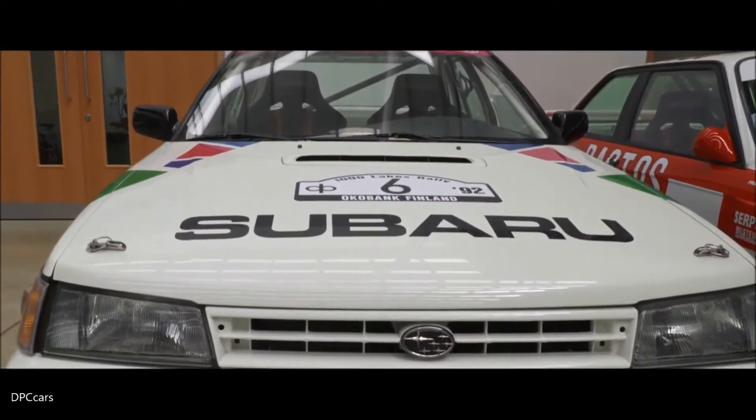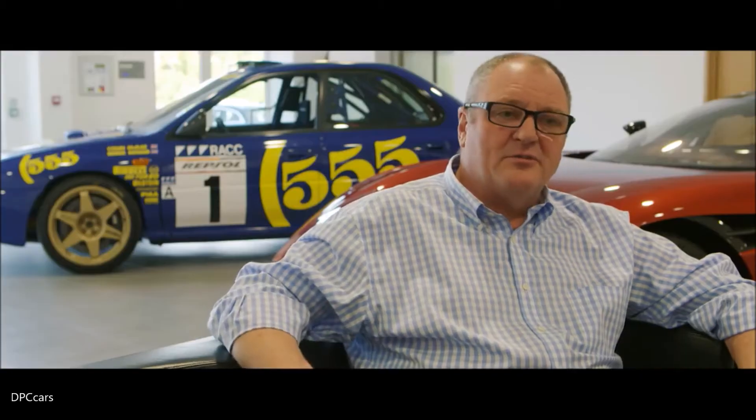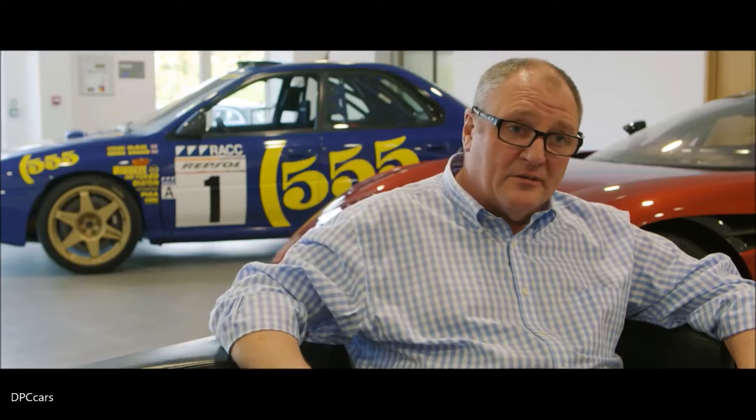We were a young team in the early 90s and after about five years we did achieve our first world championship, and this is one of the cars behind us that we used for that.